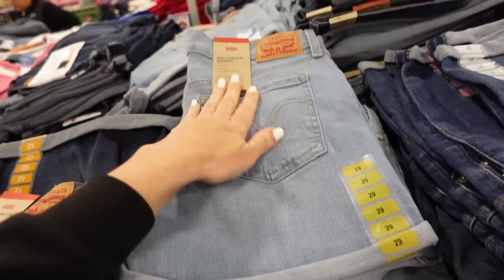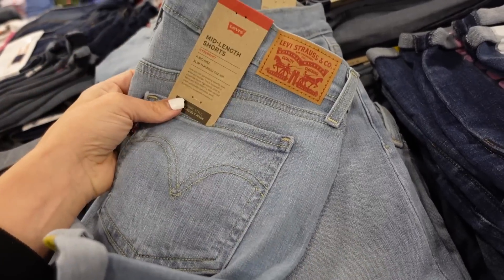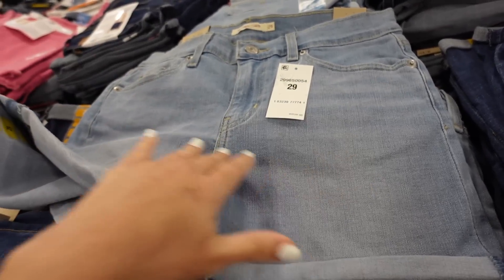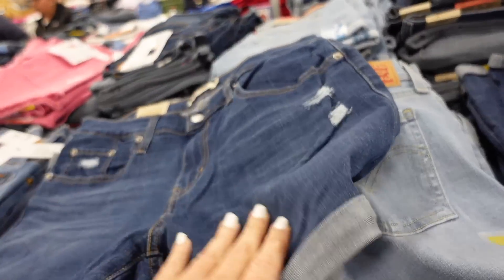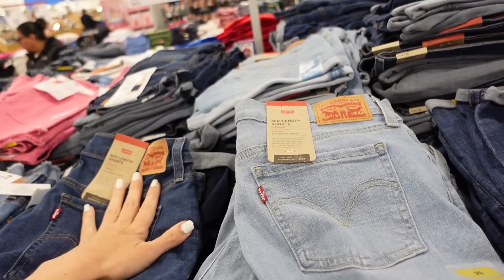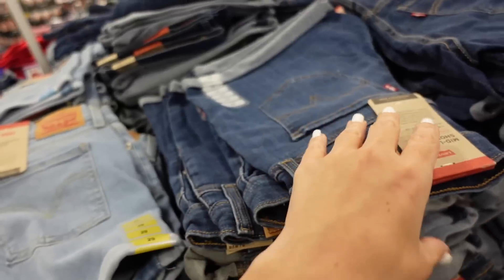Also seeing two washes in the Levi's shorts — mid-rise with some light whiskering in the lighter chambray and also in a darker indigo. They're $24.98, which is pretty good. I saw a pair at Marshalls and TJ Maxx recently for $17 but they didn't have many sizes.